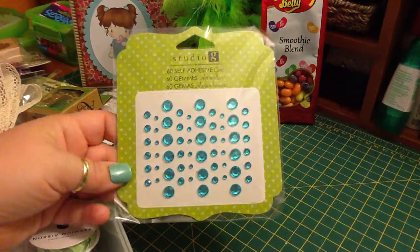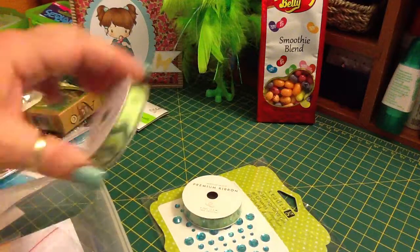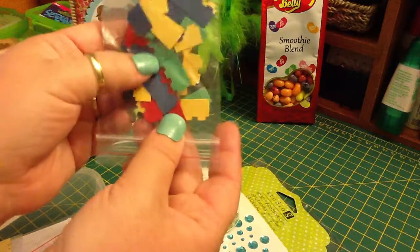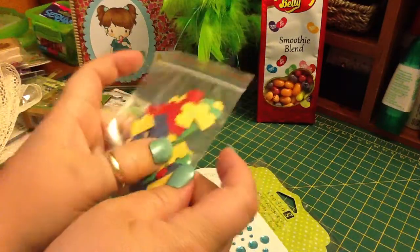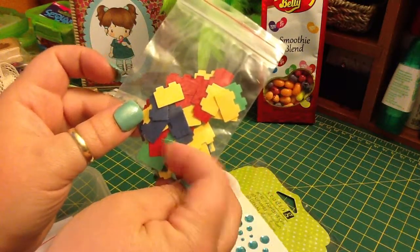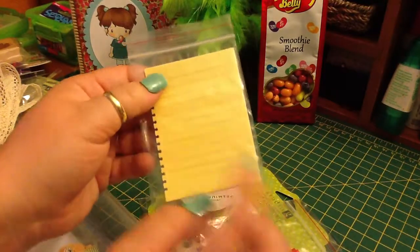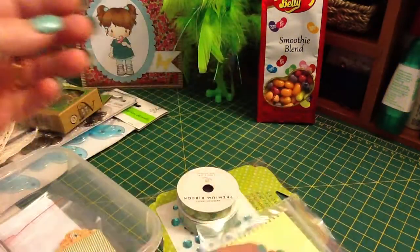In here, she sent some teal bling, this sparkly green ribbon, this green arrow ribbon, and these little cutouts that look like Lego blocks — which will come in very handy because my son's next birthday party might be Legos. It's hard to find Lego stuff. These little ones look like notebook pages, but I think it's cut the whole way through, so I'll have to play around with those.